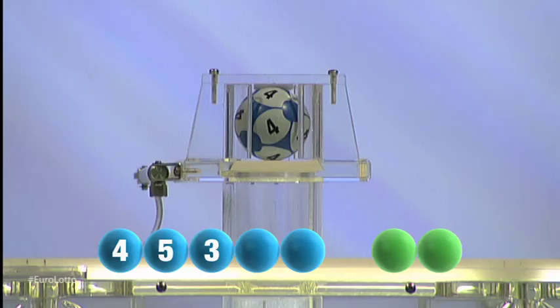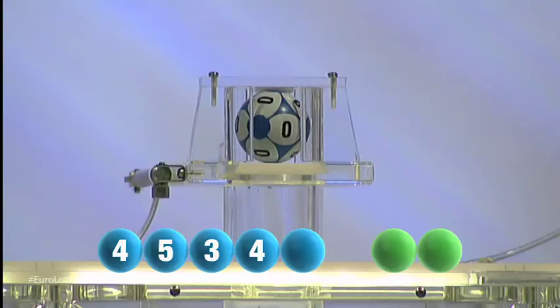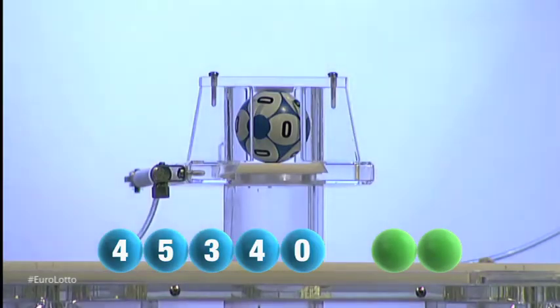And our next number to be drawn tonight is another four, that is the number four. And for our fifth and final number tonight, a zero, that was the number zero.